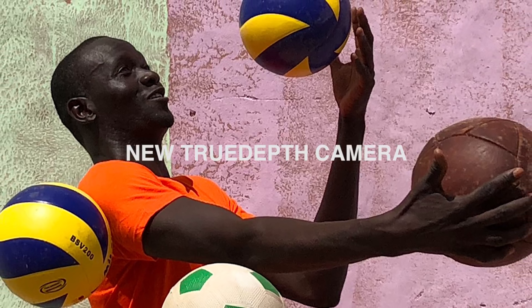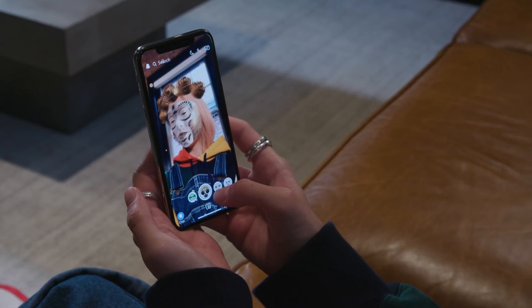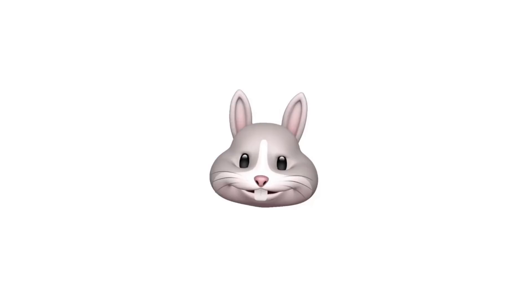3. New true depth camera. The new camera system brings portrait mode to the front camera for stunning selfies and brings emoji to life in a fun new way with Animoji.